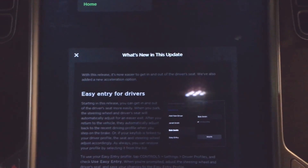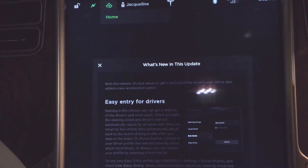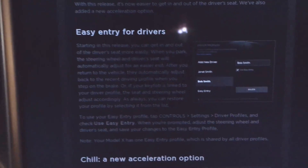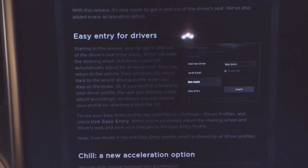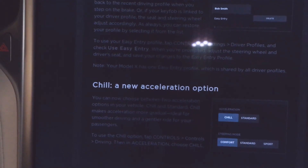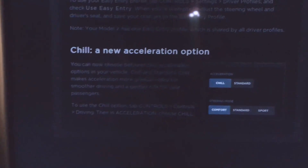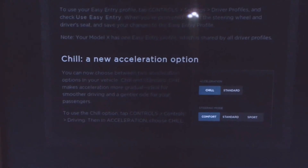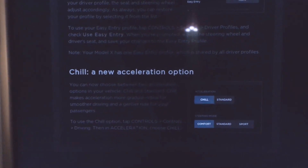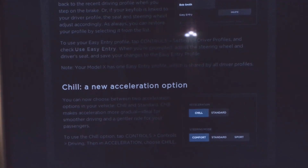With this release it's now easier to get in and out of the driver's seat. This was what Elon Musk talked about last week with regards to easy entry for drivers. Also the new chill acceleration that he talked about — you can see what that looks like here.